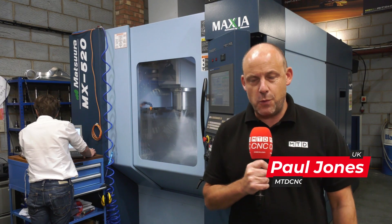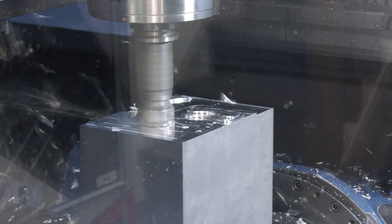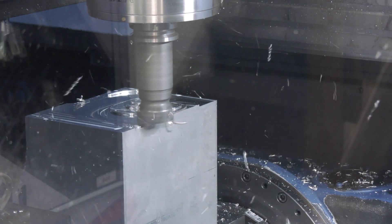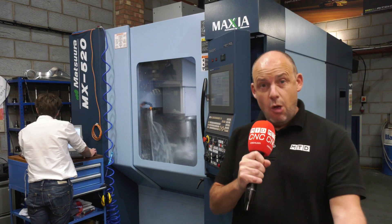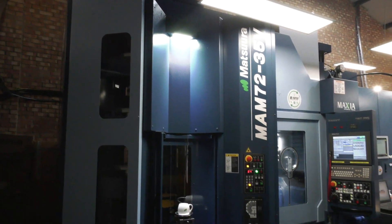The Matsuura MX-520 5-axis machining centre — affordable to all and popular around the world. But why do so many companies, like here at Ritchie Engineering Solutions, go from one of these, an MX-520, to a MAM?